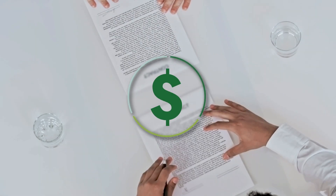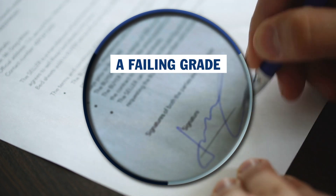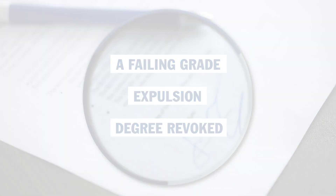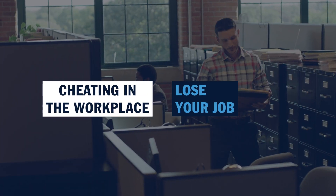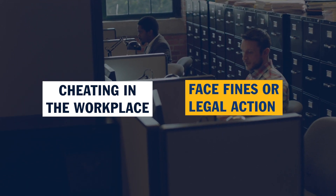And those aren't free. Contract cheating can be expensive, and not just in dollars. Cheating at SNHU could result in a failing grade, expulsion, or having your degree revoked. Cheating in the workplace can have serious consequences too. You could lose your job, and depending on your local laws, face fines or legal action.